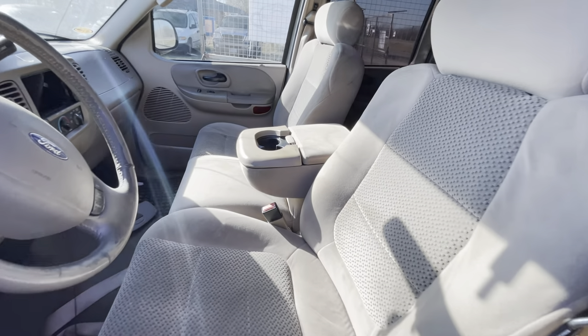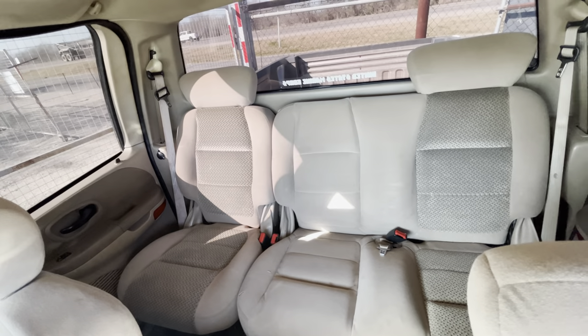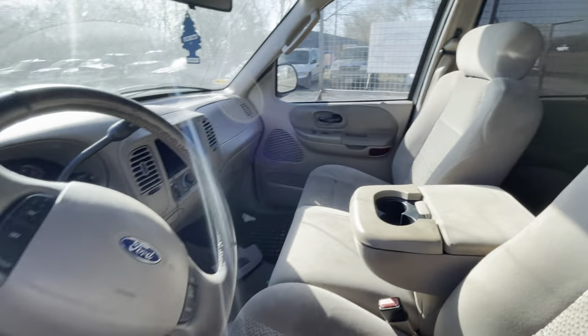Pretty clean interior, small little rip. Available for auction at alumauctioneers.com.